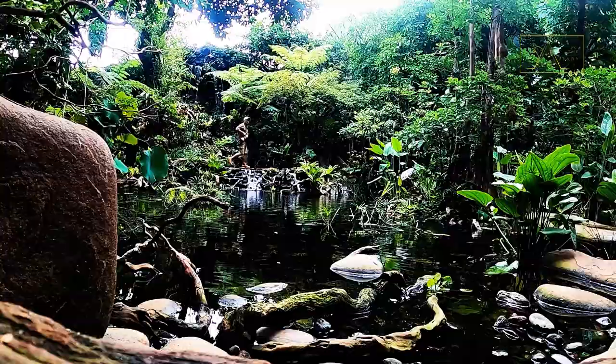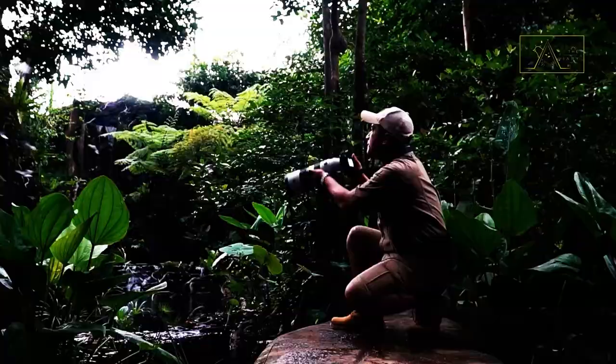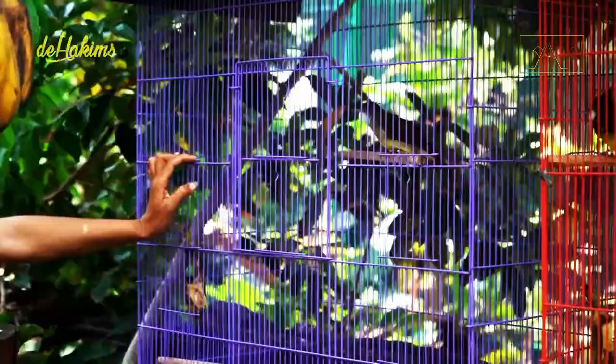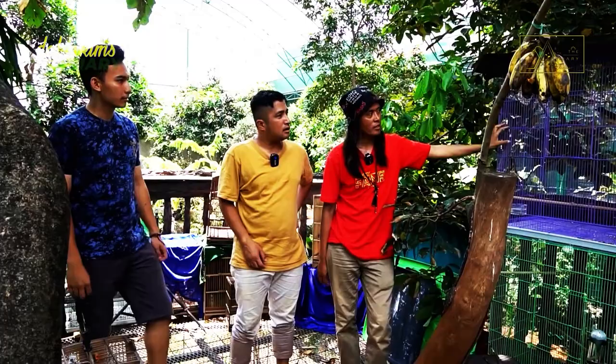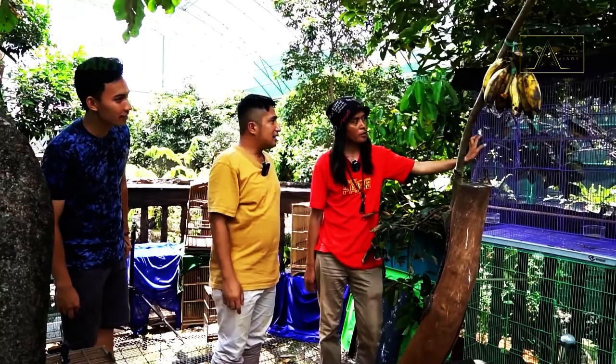And now the time has come to let them go. It's the aviary! This brown-cheeked bulbul has been quarantined here for quite some time — more than three months. That means it's time to let them go. They are male and female.